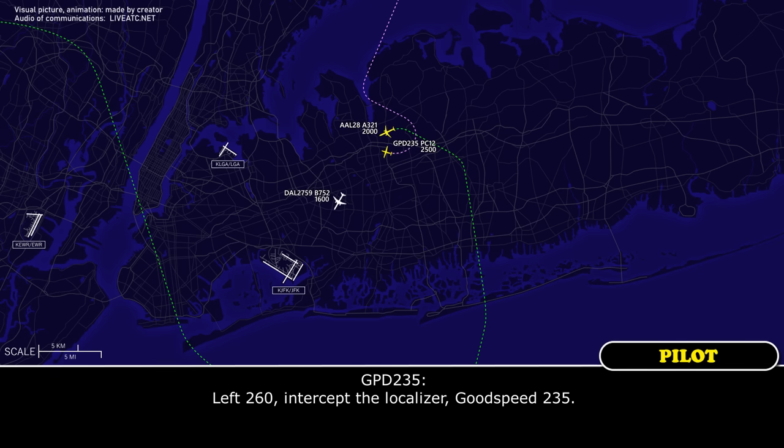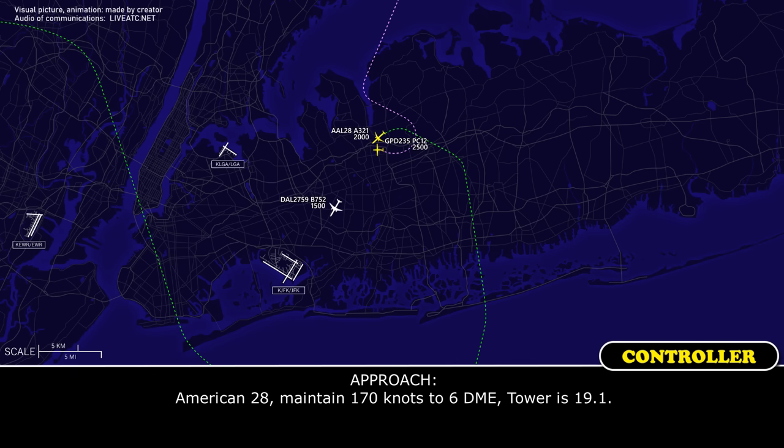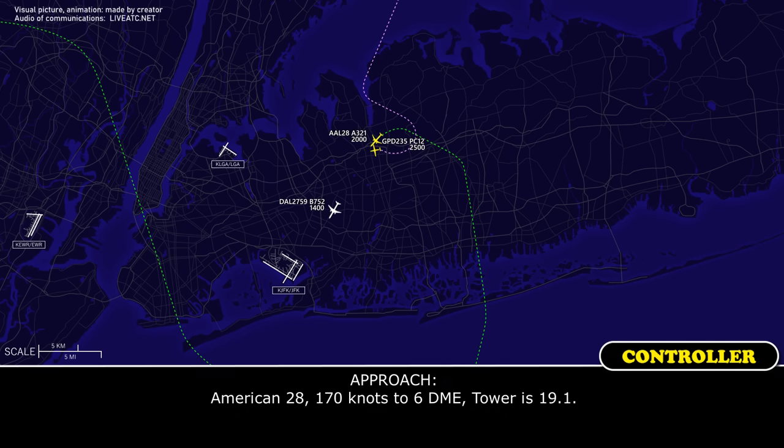Left 2-6-0, and it's up to 1-5, good speed, 2-2-5. American-28, maintain 170 knots, contact tower on 19-1. American-28, 170 knots, contact tower on 19-1.